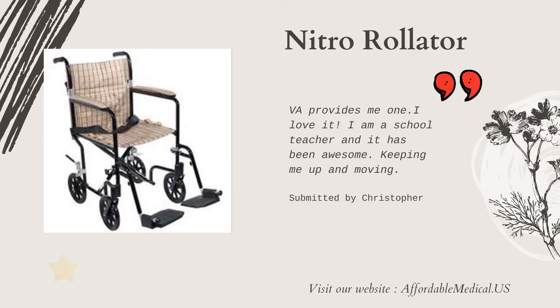The VA provides me one. I love it. I am a school teacher and it has been awesome, keeping me up and moving.